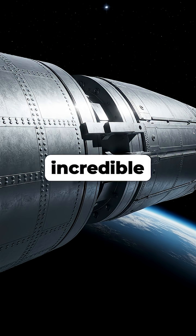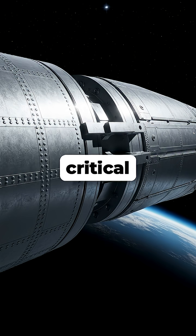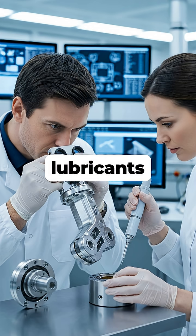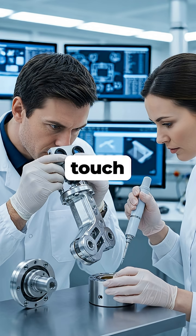This incredible phenomenon is known as cold welding, and it's a critical challenge for spacecraft and satellite design. To prevent this, engineers carefully select materials or use special coatings and lubricants on components that might touch in space.